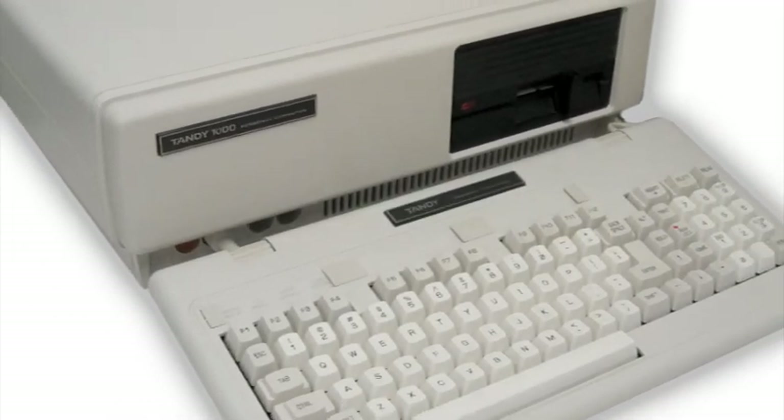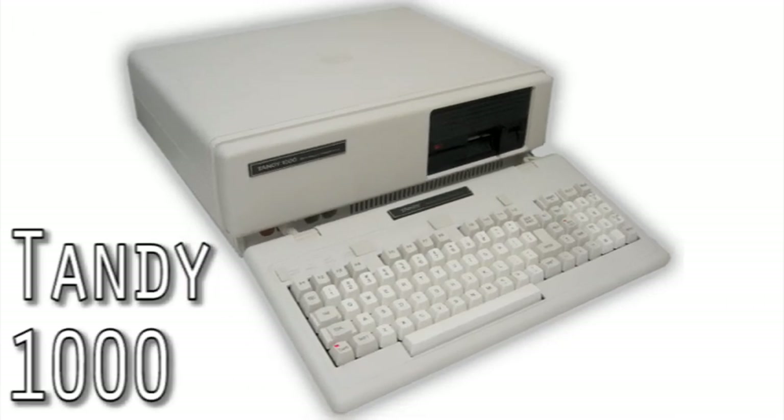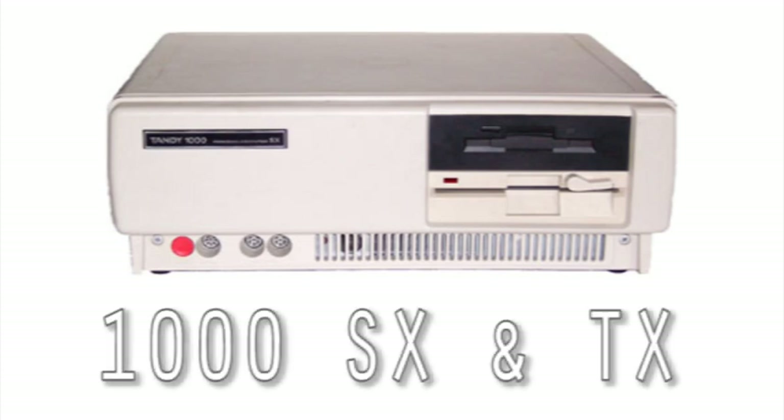There are many different Tandy 1000 machines, starting with the original — the 1000 and 1000 HD, both with 128K of RAM and a hard drive in the HD model. The 1000 EX and HX were the same as the 1000, but with smaller form factors and a built-in keyboard. The former with a 5¼-inch drive and the latter with a 3½-inch drive and DOS in ROM. There is also the SX and TX, with 8088/286 and 286 processors, respectively.